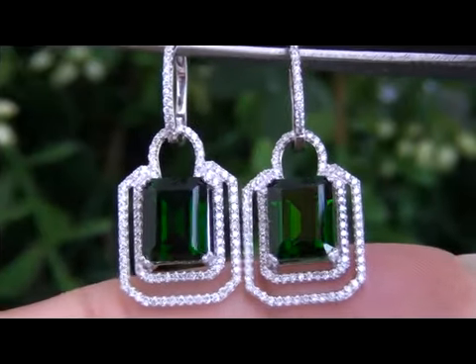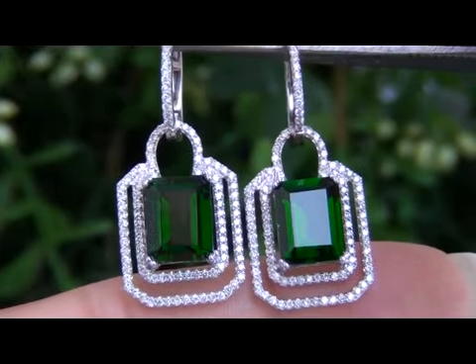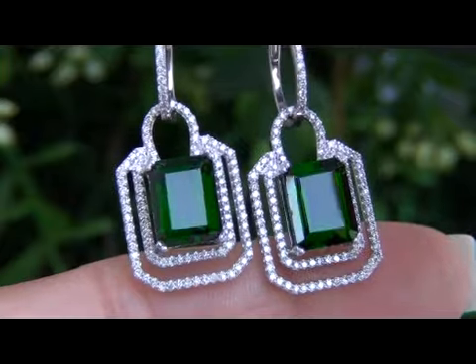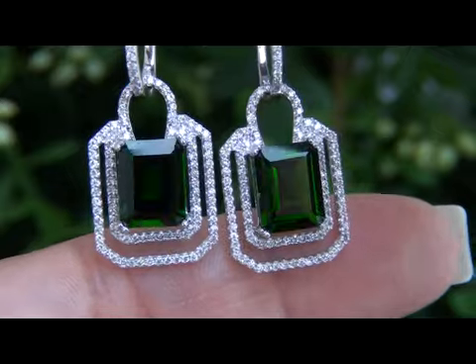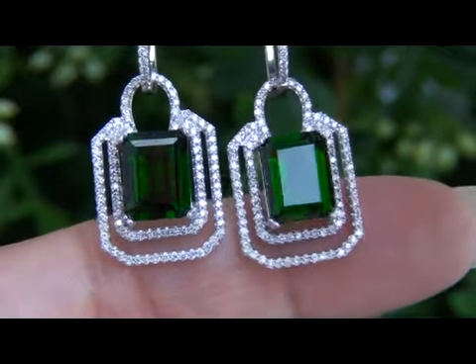This rare estate treasure comes to us from a consignor who asked for our assistance in quickly selling several of her most prized fine jewelry treasures. These gorgeous earrings were purchased with a chrome diopside and diamond ring and were our consignor's favorite set.